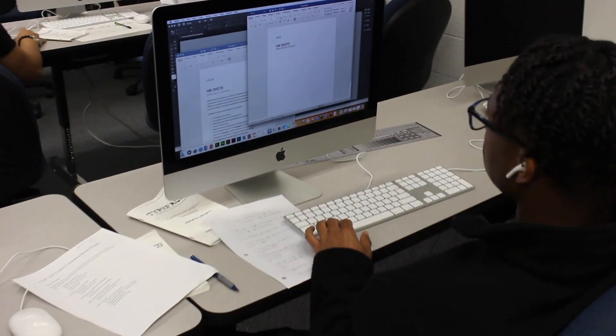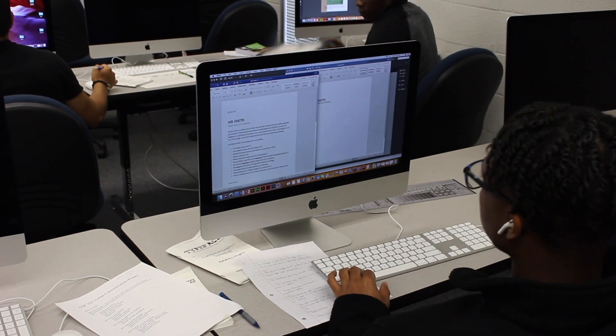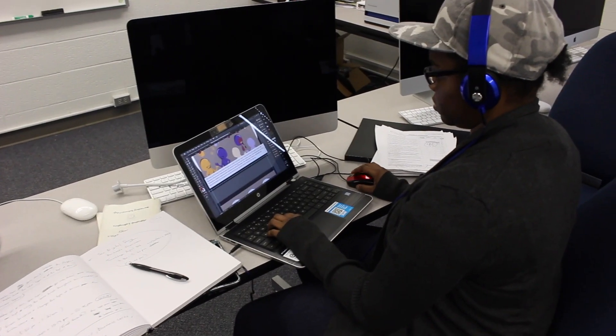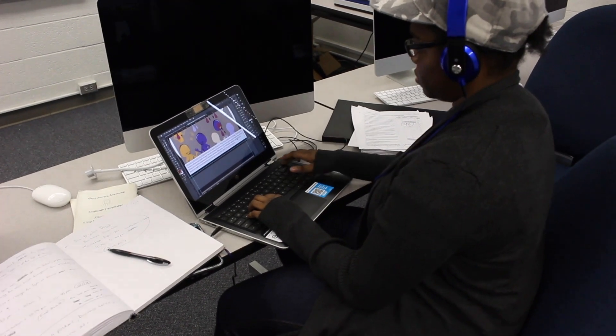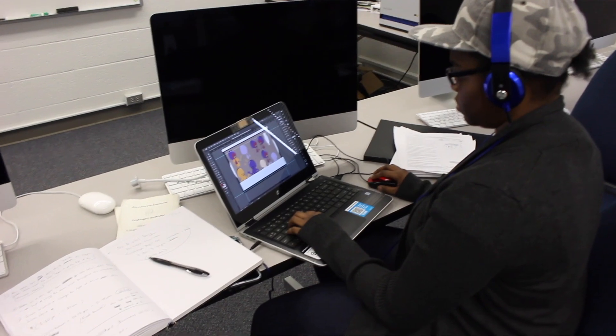Our program includes classes on understanding basic design principles, digital desktop publishing, photography, basic web design, illustration, and advertising design. We also offer courses in digital press operations and customer service skills.